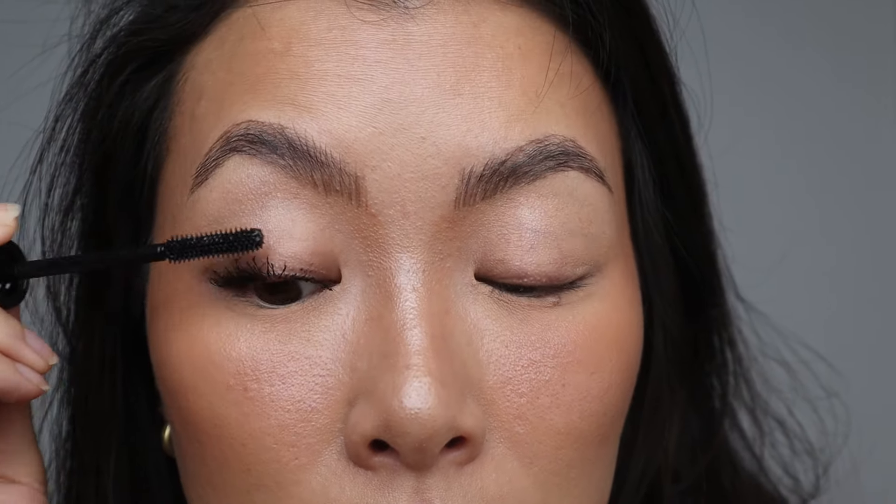One thing I like about tubing mascaras is the wand — the bristles are on the shorter side. With one layer I'm getting length and separation, but not really volume, and there's definitely no curl. This is not a mascara that does any curling. I don't have any tubing mascaras that curl — if you know of any, let me know. What this does do, especially with the second layer, is give lifting. It lifts the lashes up and that's where you see the volume — the second coat is where it really shows.